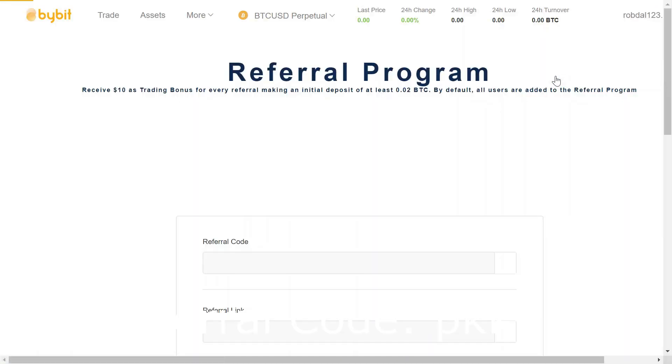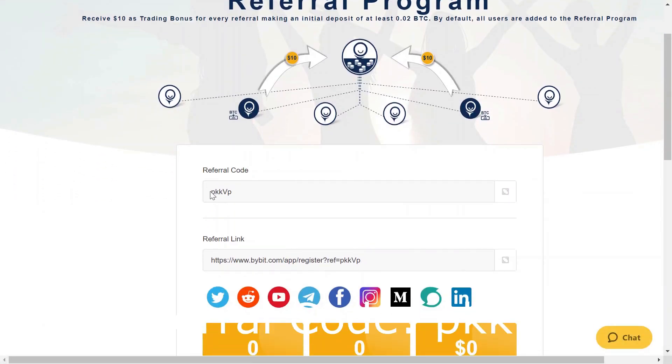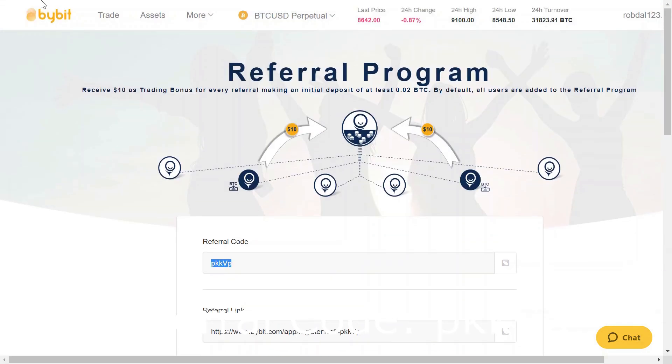Now if you guys are signing up to Bybit.com today, it'll ask you for a referral code. If you use my referral code PKK Capital VP, you will receive $10 for free when you first sign in to Bybit.com, and you'll get some trading fees off your first trades. I suggest you use my referral code and enjoy the site.